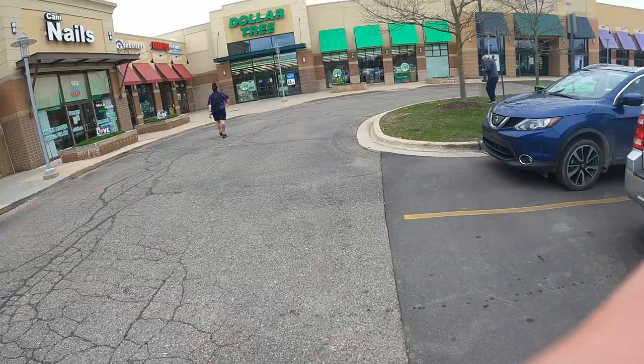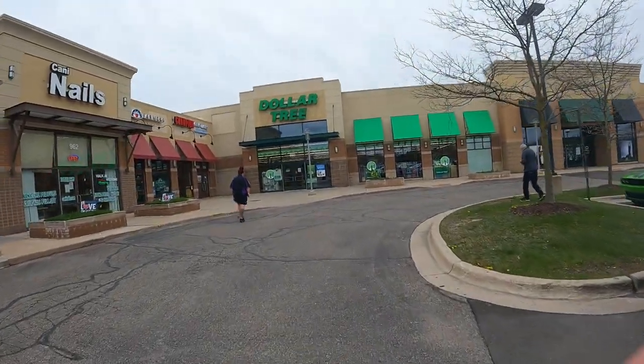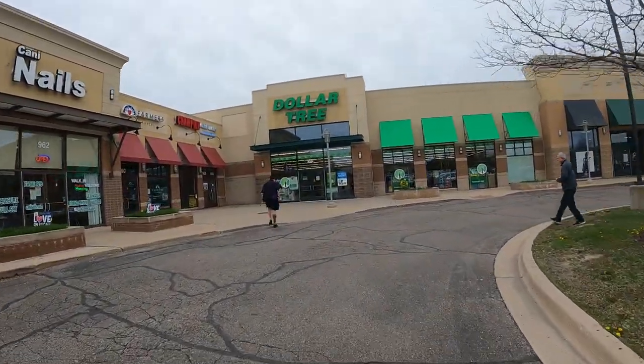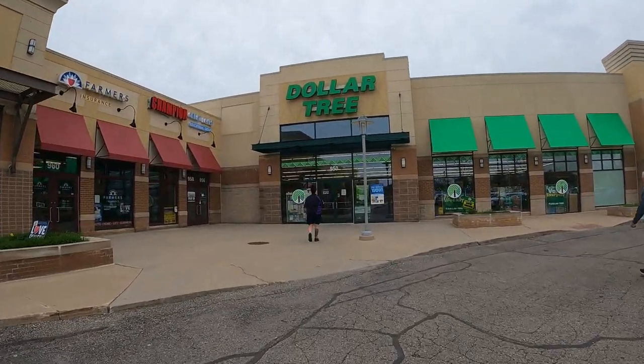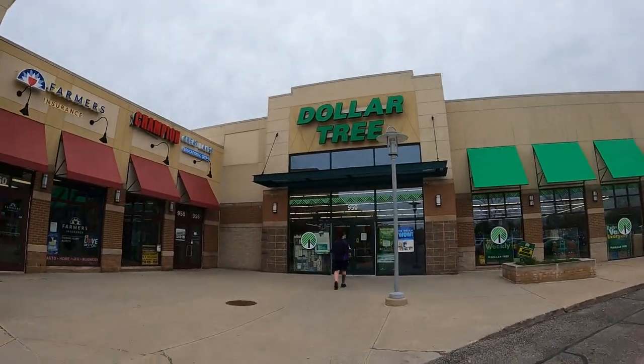We all know how important it is to have good credit, especially if you want to build the future that you want. We'll be going into a Dollar Tree and comparing prices online to see what's a good deal, and what there's even a little bit of profit on — because who doesn't want to make some extra money selling stuff just like this?